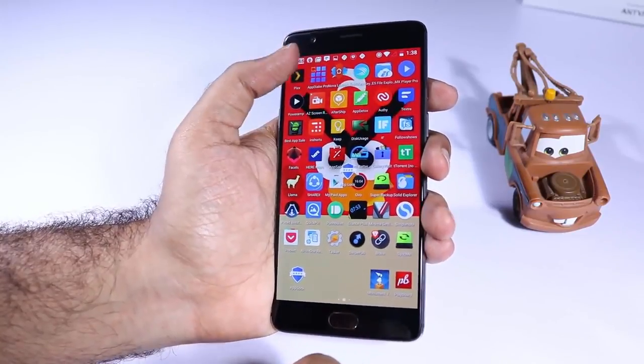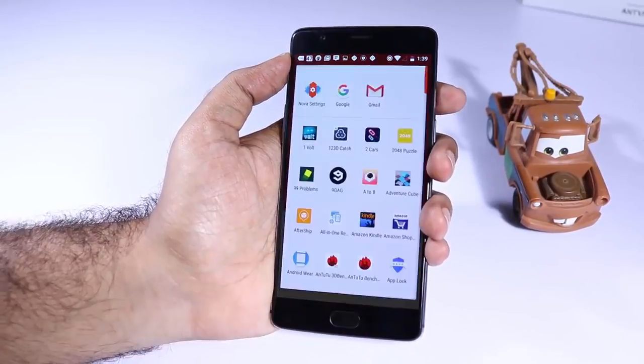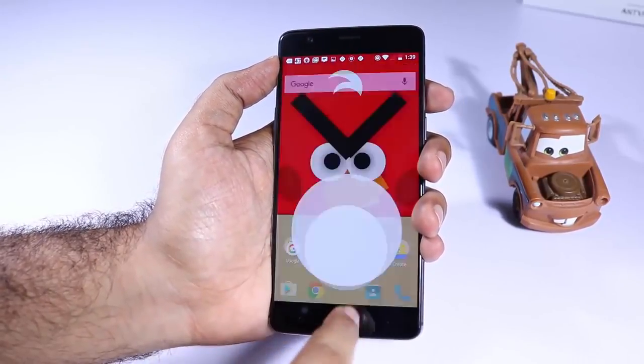The next app in our list is Nova Launcher and this is a launcher that is more customizable than the stock Google launcher. So if you love the stock Google launcher and want something very similar to that, then you can definitely try Nova Launcher.